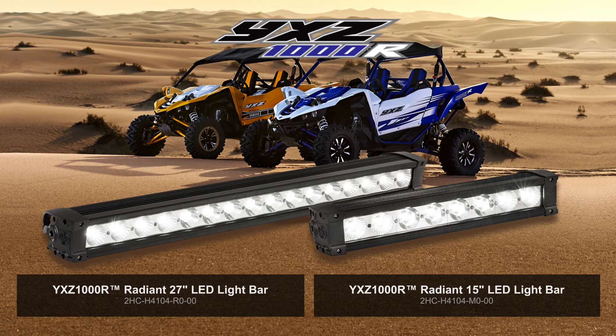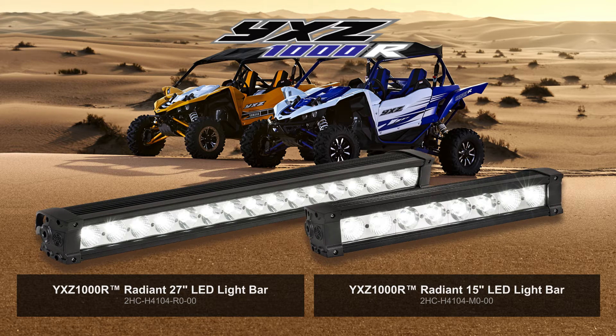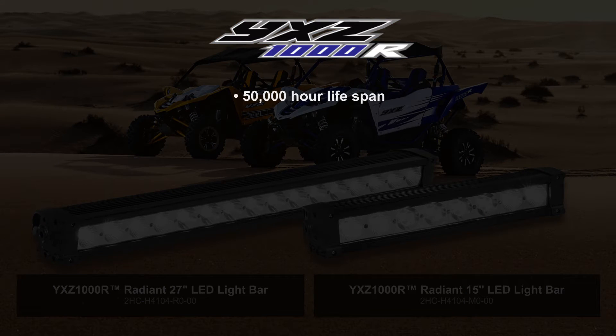These 27 and 15-inch Radian light bars are a great addition to your YXZ1000R. Riding at night and in low visibility conditions becomes more comfortable with the amount of additional brightness these light bars offer. Other features include a 50,000-hour lifespan,